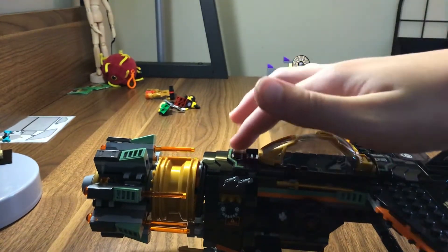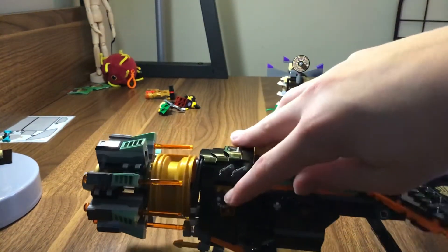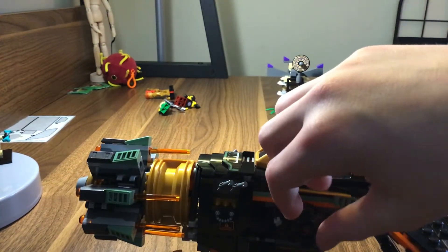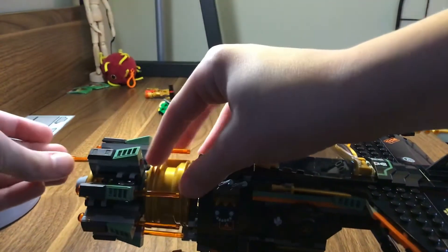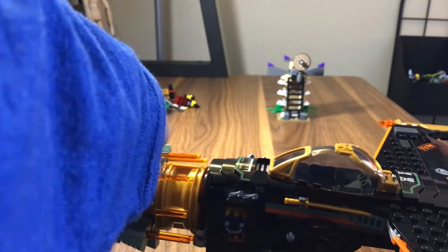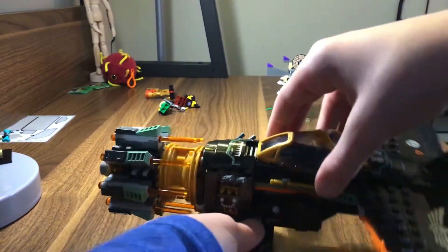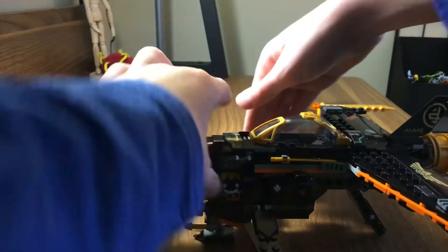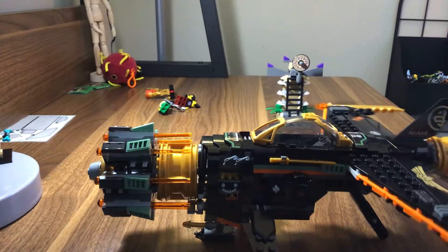There's this front grill up here, and there's also a sticker down here, which is kind of cool. For the front, if you rotate this, all of these will shoot — kind of a cool play feature. These wings down here are flexible; you can move them up and down however you like. Personally, I think I'm going to move them down like this.